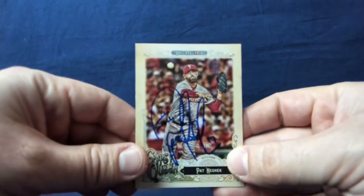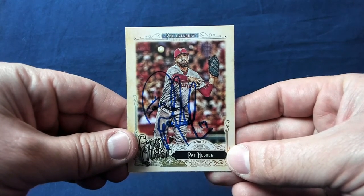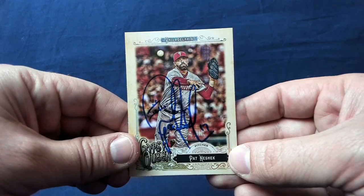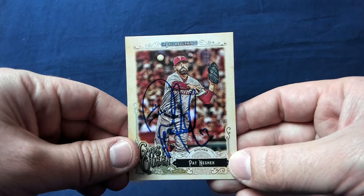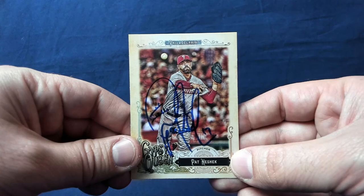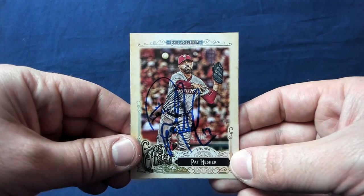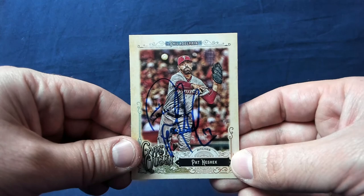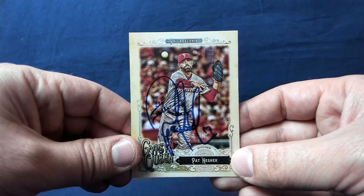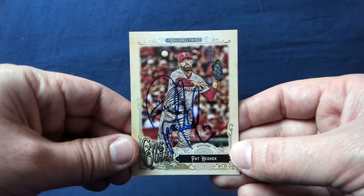I got one return in today and it is coming from Pat Neshek, who you guys know I've gotten from many times. He is, in my opinion, the number one signer in professional sports. I actually sent him a priority mailbox full of some customs and stuff for him to pass along to fellow collectors and fans, and he sent back 11 items signed. This return was in four days — sent it out, it probably got to him the next day via priority mail, signed it and sent it right back.